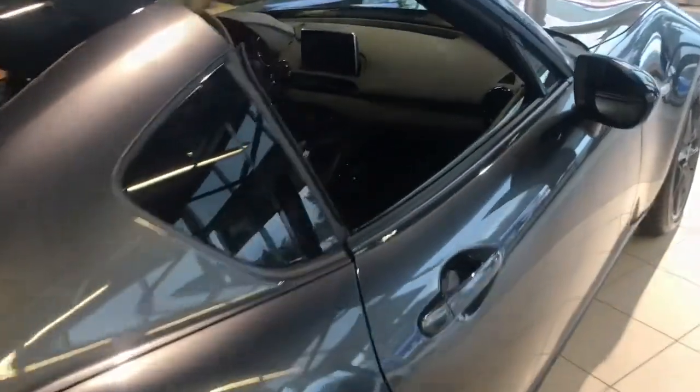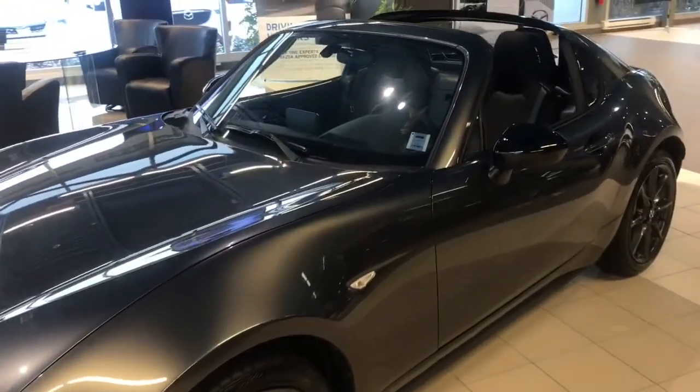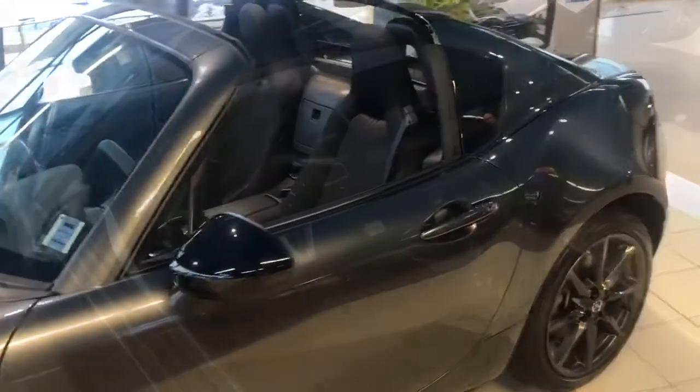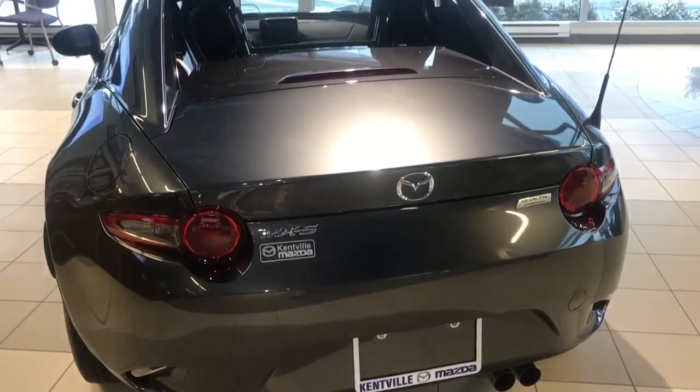The MX-5 RF was an exercise in retaining the iconic look and feel of the current MX-5, while integrating profoundly innovative technology to create a one-of-a-kind driving experience, by adding a retractable hardtop that gives a fast-back design.